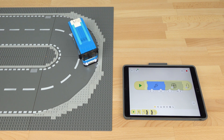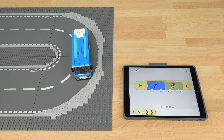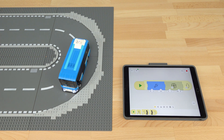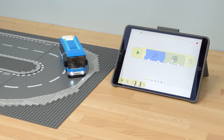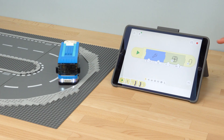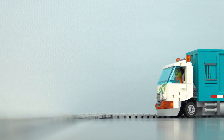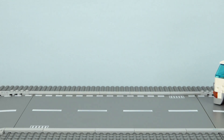This allows everything to be controlled wirelessly through Bluetooth using a simple program to activate the motor and lights. This is a really neat solution and saves a lot of space compared to using something like Power Functions, where I would have also had to include an infrared receiver unit on board the bus.